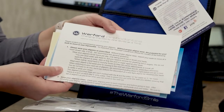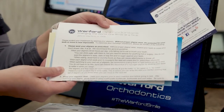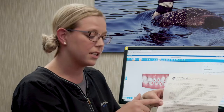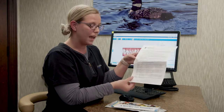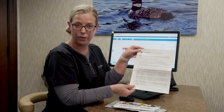In your Invisalign startup bag you will also be sent home with all of the paperwork covering everything we just discussed. It talks about how much you need to wear your aligners, how to keep them clean, storage, coming back for appointments, and how you need to keep extra aligners. We'll go over that briefly with you as well.